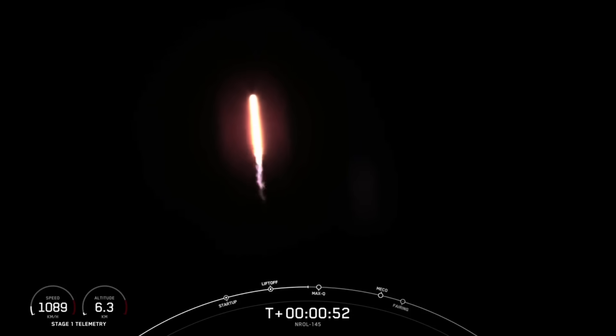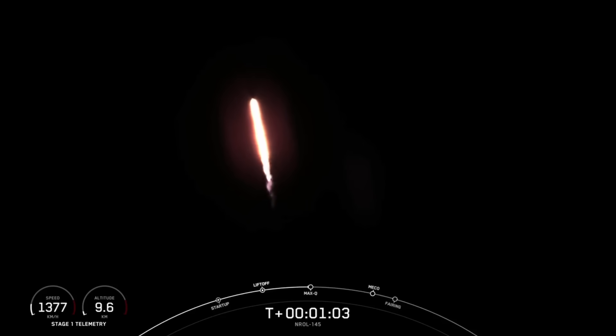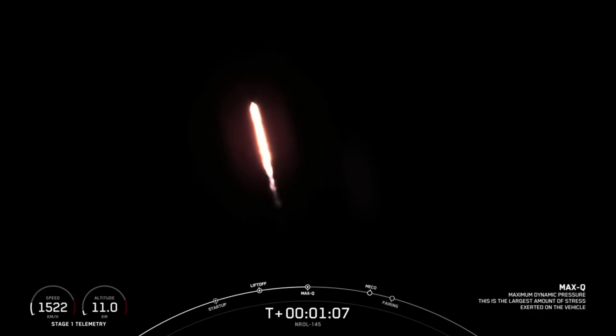We just had an on-time liftoff today at 5:29 a.m. Pacific Time. Coming up next, the vehicle will be passing through Max-Q, which is the point in the mission profile where the vehicle experiences the greatest amount of aerodynamic pressure.